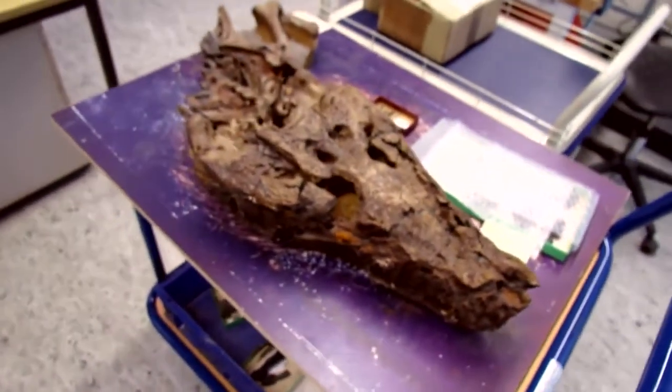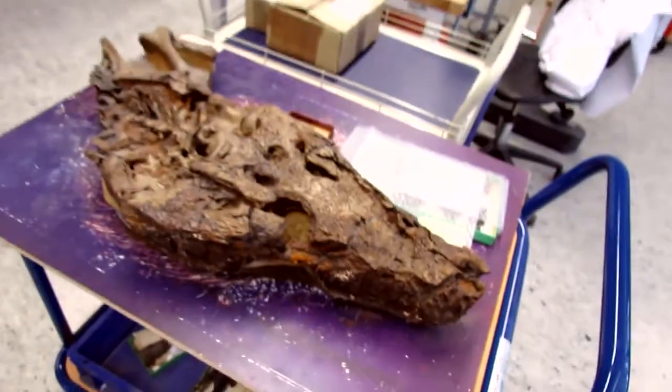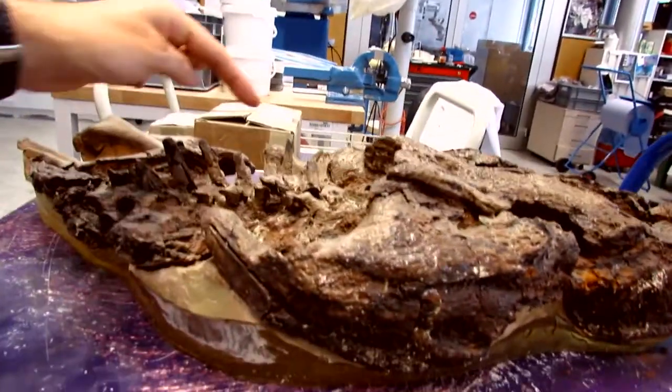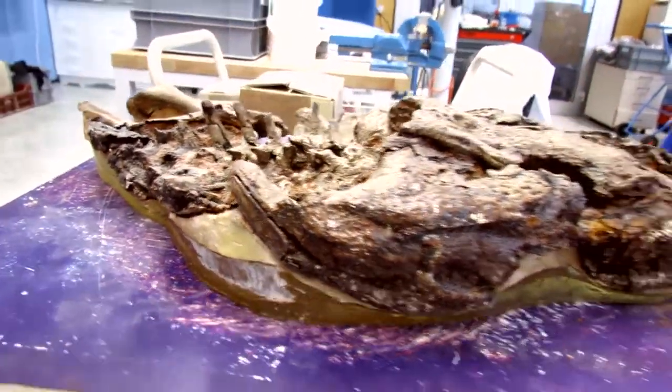This is one that I've got out for cleaning at the moment. This is a crocodile skull, you see three-dimensionally preserved — see the neural spines here on the vertebrae.